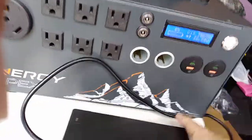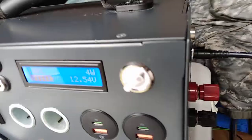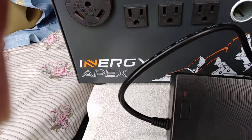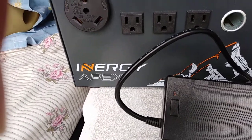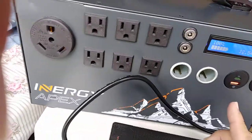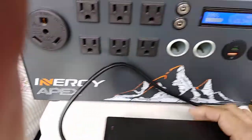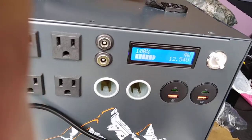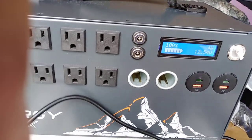I switch it to AC, which fires up the inverter. Now I'm already putting stress on the Apex — the fans are spinning — and it turned the light to red. What that's saying is the battery charger is supplying power to the battery to make up for what's being drained by the AC inverter. So 12.54V when I turn it off and put it on DC is what I consider 100% charged on the Apex.